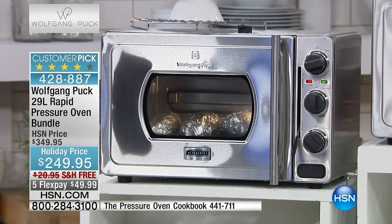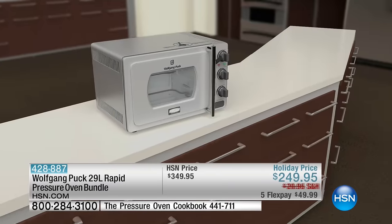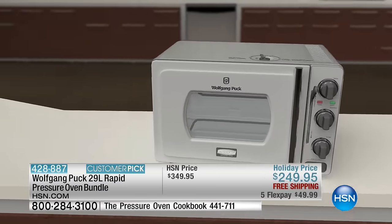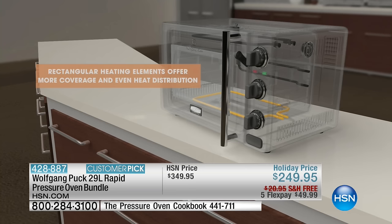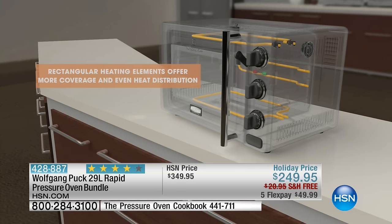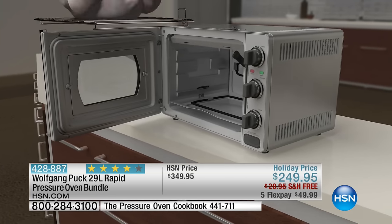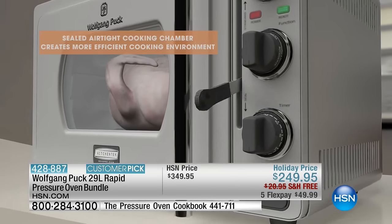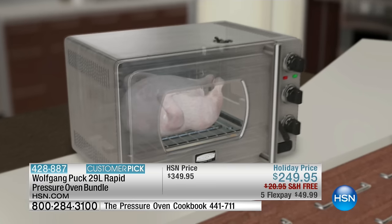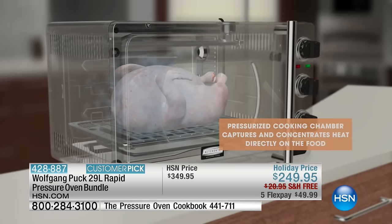Not only does it cook faster, most importantly it infuses the food with flavor. I always put a little rosemary inside the cavity of the turkey. It doesn't extract any moisture — all the moisture stays in because it's hermetically sealed. That makes such a big difference. You're going to cook up to 70% faster. This is year-round cooking — instead of heating up your oven, you'll use your countertop versatile Wolfgang Puck Rapid Pressure Oven — 1700 watts of power, years to develop and get right.